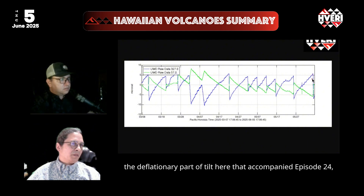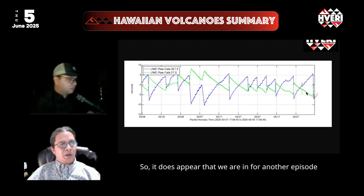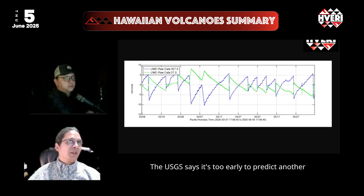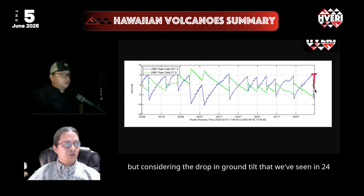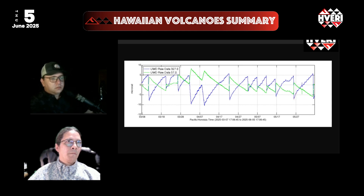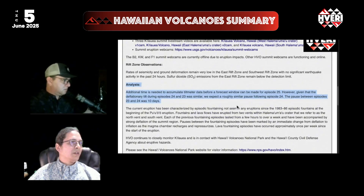Following the deflationary part of the tilt that accompanied episode 24, we've seen the beginnings of inflation coming back up. It does appear that we are in for another episode after another recovery phase of the volcano refilling with magma. The USGS says it's too early to predict another time window quite yet, but considering the drop in ground tilt seen in episode 24 being similar to episode 23, we should expect a similar pause of about 10 days, which is what preceded this most recent episode, as shown in their analysis in today's daily update.